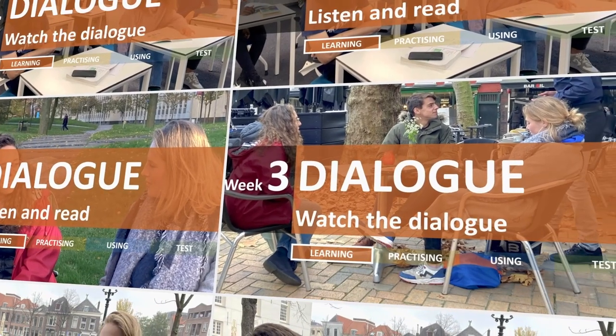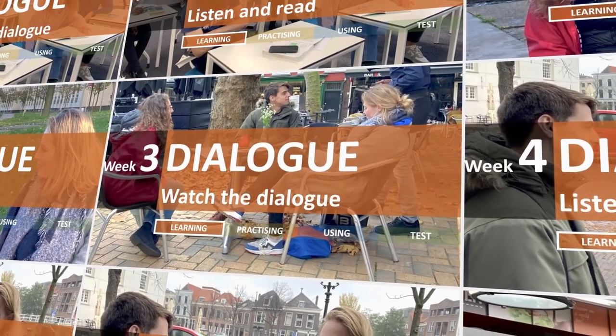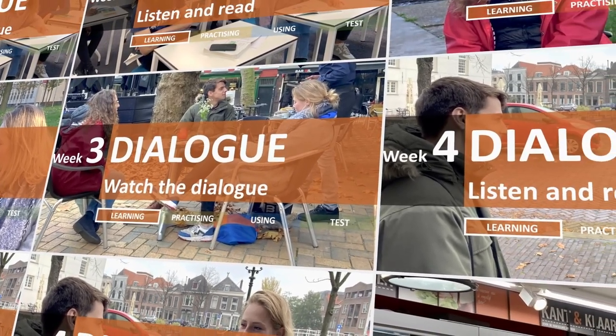There will be a lot of repetition in this course because your brain needs time and repetition to store the new words and sentences. Repetition also gives you a chance to focus on the form of the language. After listening, it's time for speaking and writing. This is the moment you'll start to use the Dutch language yourself.